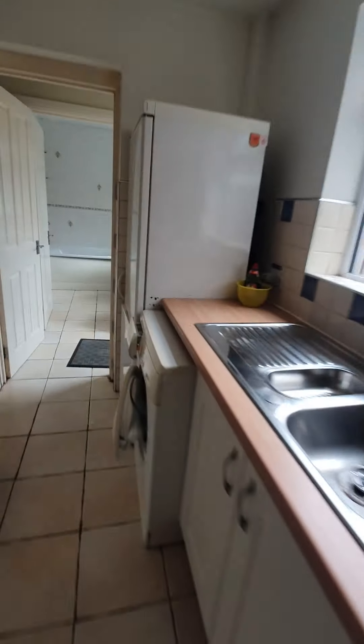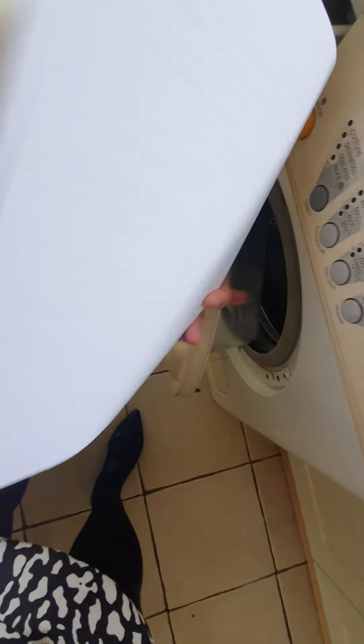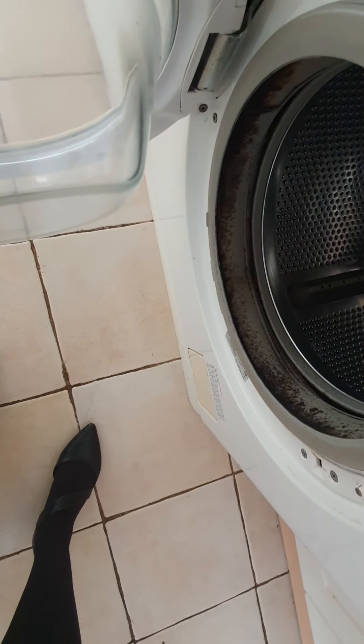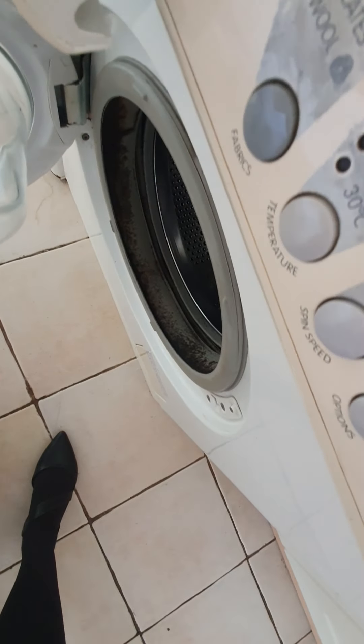So the washing machine - this has all been cleaned, but you do have severe mould, which was like that on moving. There's no damage from the tenancy. And then you've got the rear garden.